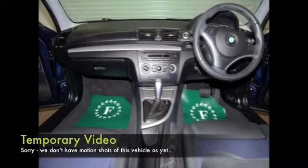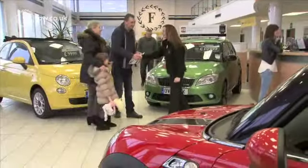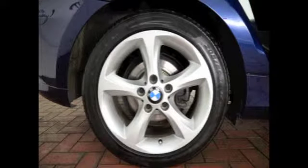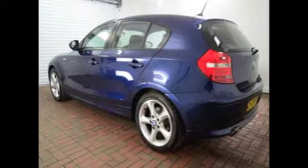Don't forget, at FOW the price you see is the price you pay — there are no hidden charges or extras. Ring and reserve with no obligation. Bring your licence with you, have a test drive, and discover this great car for yourself at Fords of Winsford.